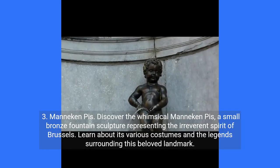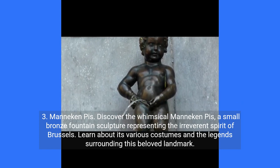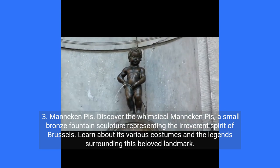3. Mannequin Pis. Discover the whimsical Mannequin Pis, a small bronze fountain sculpture representing the irreverent spirit of Brussels. Learn about its various costumes and the legends surrounding this beloved landmark.